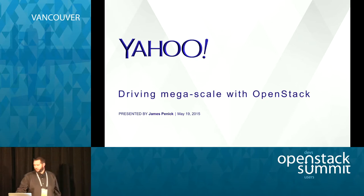Good afternoon, my name is James Pennick, I'm from Yahoo. You may have seen the keynote this morning where we talked briefly about things we've been doing with OpenStack at Yahoo. Today I want to go into a bit more depth on what we've done so far and what we're going to do.